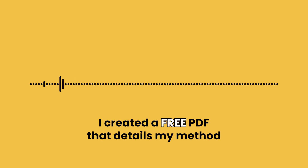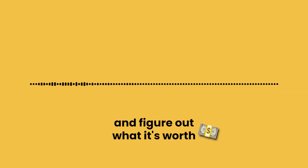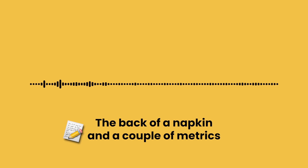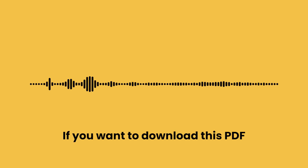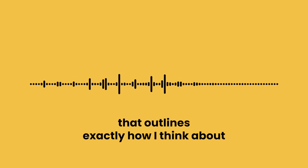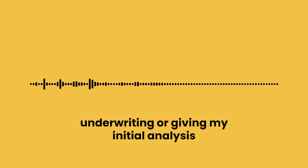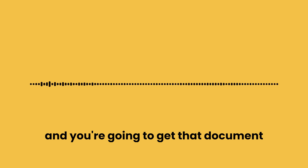I created a free PDF that details my method on how I analyze a self-storage facility and figure out what it's worth. Give me a pen, the back of a napkin, and a couple metrics, and I can figure out about what the property is going to be worth to me. Click the first link in the show notes, give me your email address, and you'll get a four-page PDF right away that outlines exactly how I think about underwriting and giving my initial analysis on a self-storage facility.